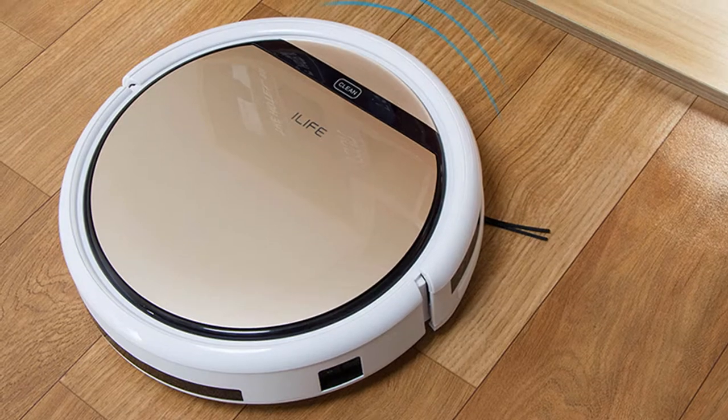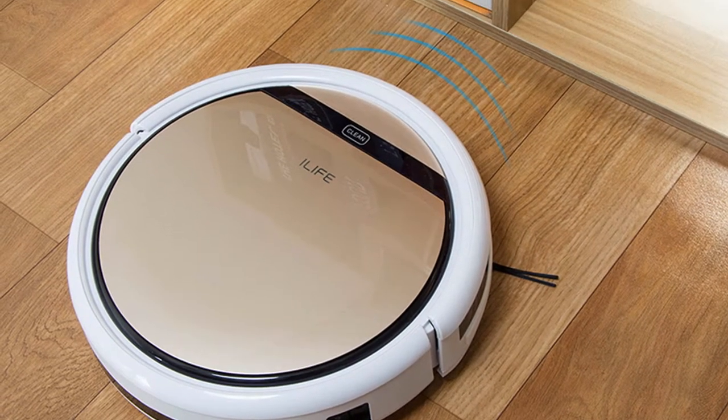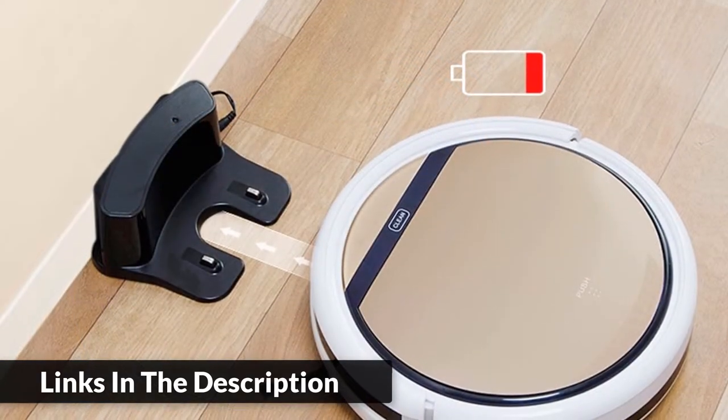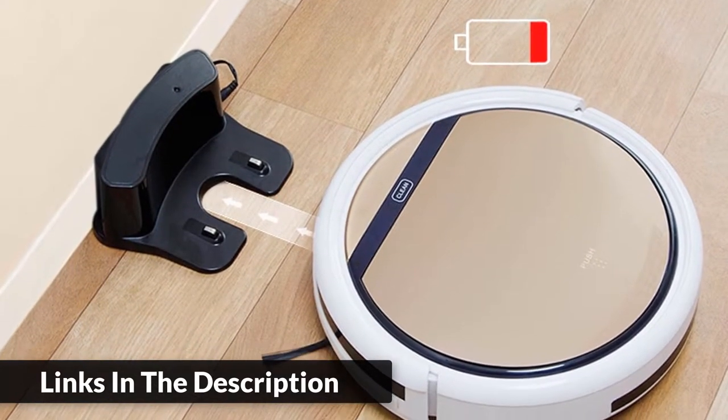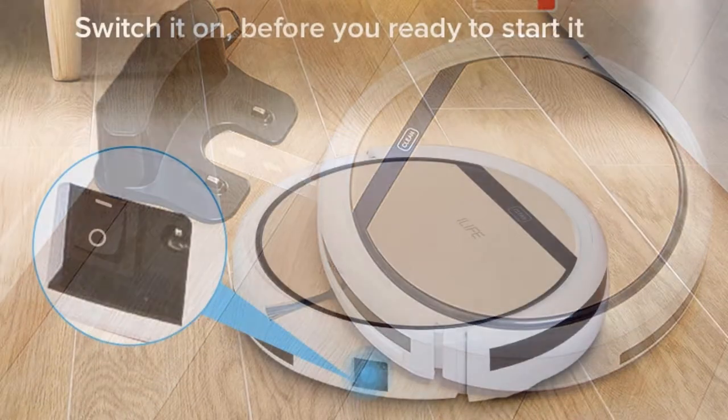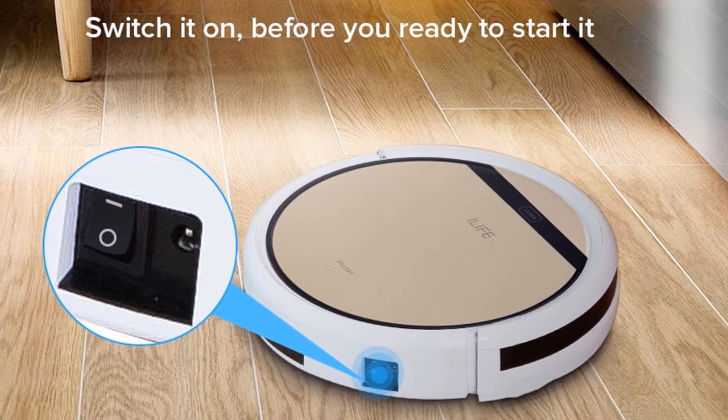Longer endurance with a 2600 mAh battery, working time up to 120 minutes, covering a clean area up to 150 square meters. Self-charging automatically. Full set of advanced sensors to clean hard-to-reach areas.